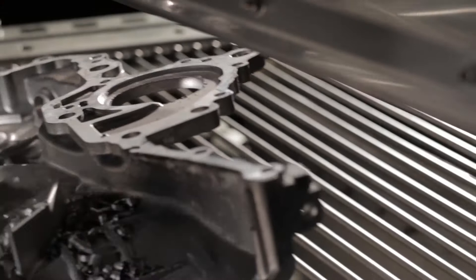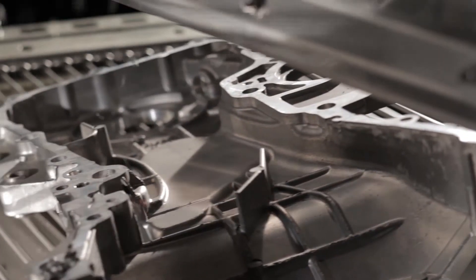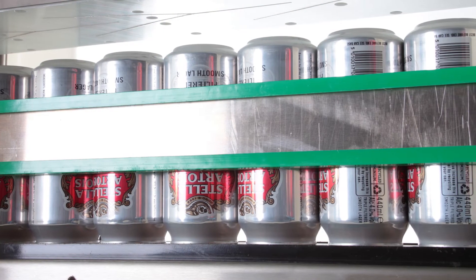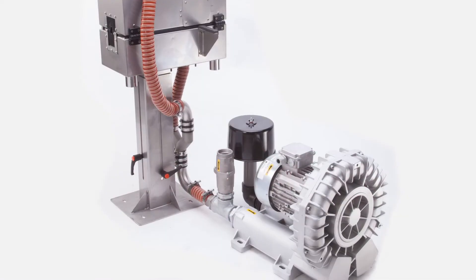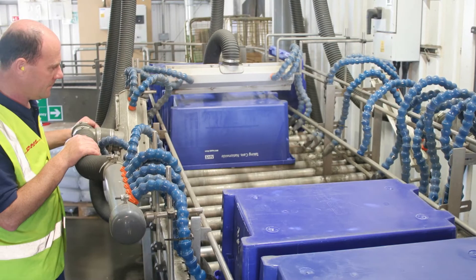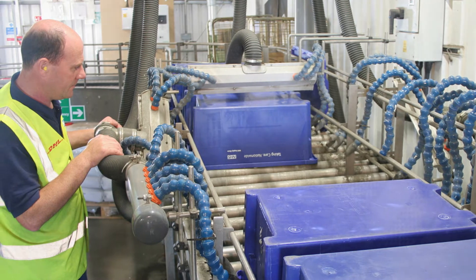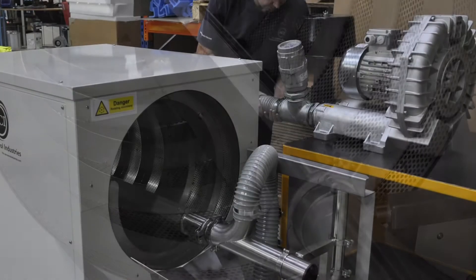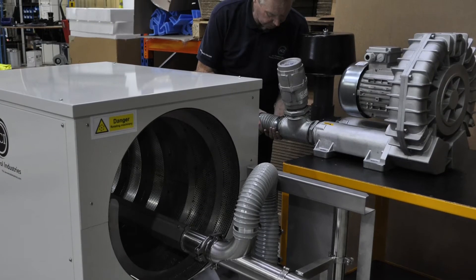ACI designed specific drying systems for industrial applications. The DryLine series is a range, bottle, and can drying system specifically designed for the global food and beverage market. The LineDry is a system devised to improve the drying process of cable and wire products. The spiral dryer allows for continuous in-line surface drying of small or light components.